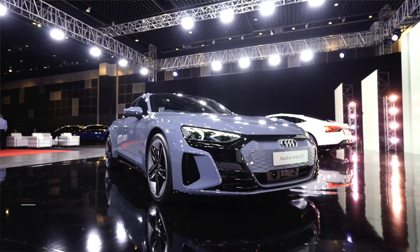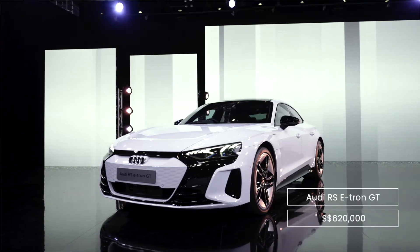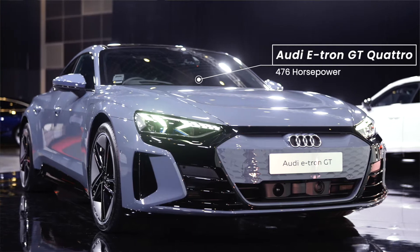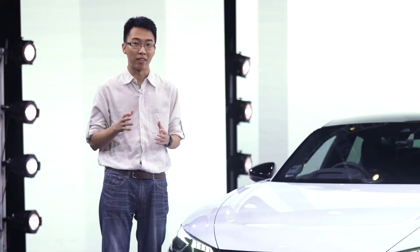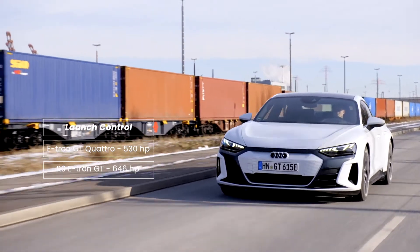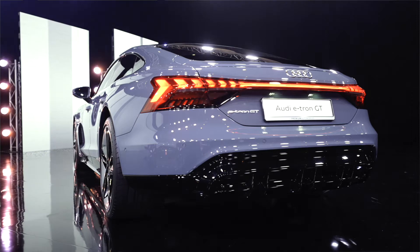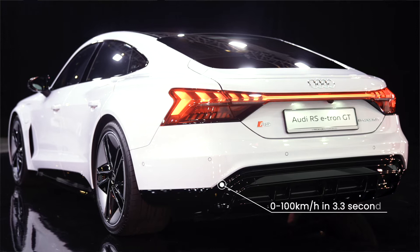Two models are available: the $489,000 e-tron GT Quattro, and the $620,000 RS e-tron GT. Both have a motor on each axle, so unlike the RWD-based Taycan, these are all-wheel drive only. Normally, the base Quattro makes around 470hp while the sportier RS gets close enough to 600hp. But activate launch control and for 2.5 seconds, these numbers jump up to 530 and 646hp respectively, thanks to an overboost function. That puts the RS bang in between the Taycan 4S and Turbo in terms of power. 0-100km/h in the Quattro takes 4.1 seconds, while the RS will do it in under 3.3 seconds.